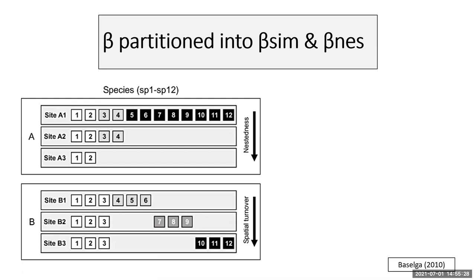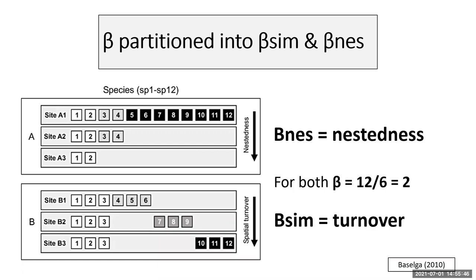Importantly, beta itself can be partitioned into two components: nestedness and turnover. Panel A represents nestedness — site A3 is a subset of A2, which is a subset of A1. Panel B shows turnover, where six species at each site are not subsets of one another. Despite these differences, the overall beta measure gives the same value. This partitioning is critical because nestedness and turnover reflect different processes — nestedness can arise from extinctions or colonisations along a gradient, whereas turnover can result from species sorting.